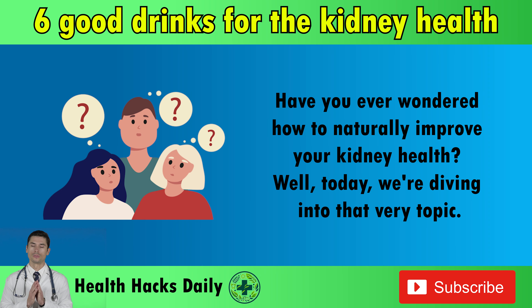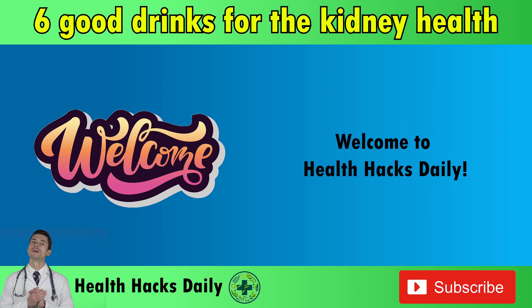Have you ever wondered how to naturally improve your kidney health? Well, today we're diving into that very topic. Welcome to Health Hacks Daily.